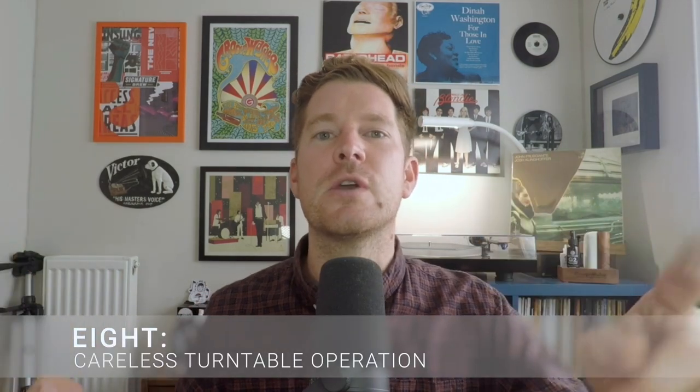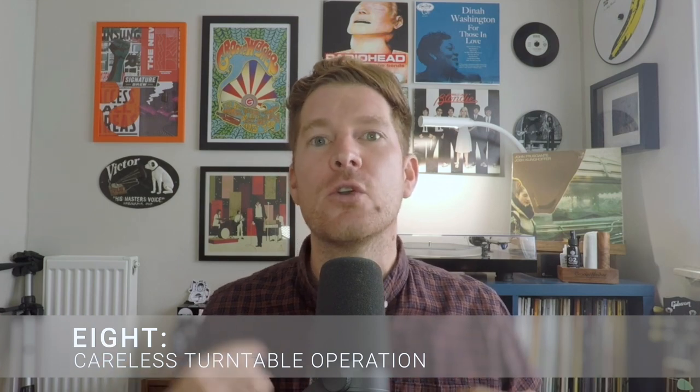The last mistake on the list is careless turntable operation. We can all name records in our collection that have fallen foul to poor handling or being hasty when operating the turntable. My worst mistake involved a candle and some holiday drinks — needless to say, the record was completely destroyed. The trick is not to make a habit of carelessness. Fortunately it wasn't too expensive a record, but these things happen.